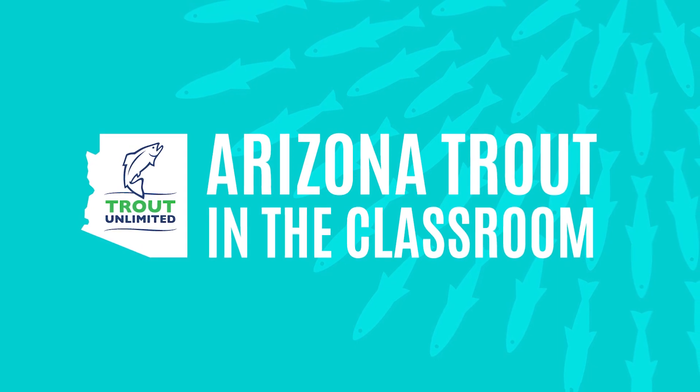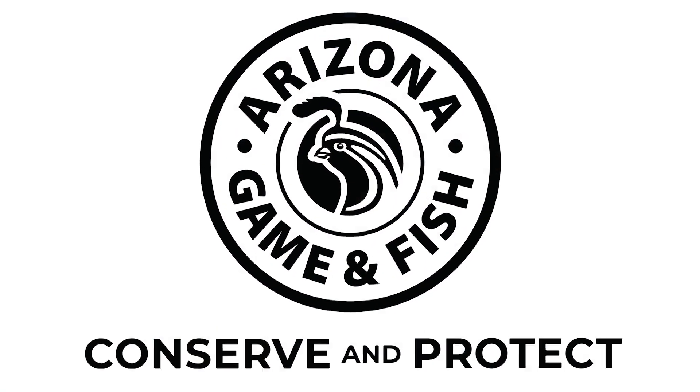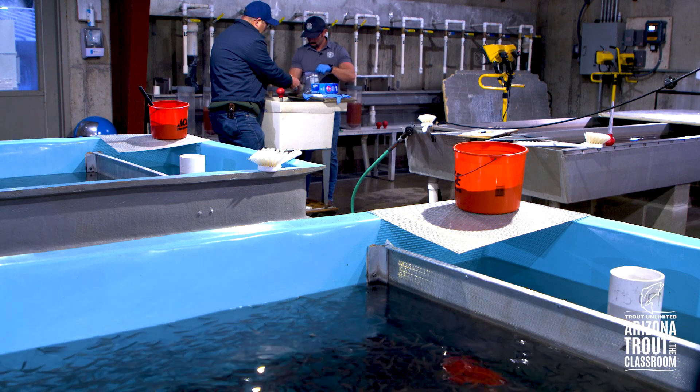Trout Unlimited created the program and partners with agencies like Arizona Game and Fish Department, U.S. Fish and Wildlife Service, Arizona Sportsman for Wildlife Conservation, and other local organizations.